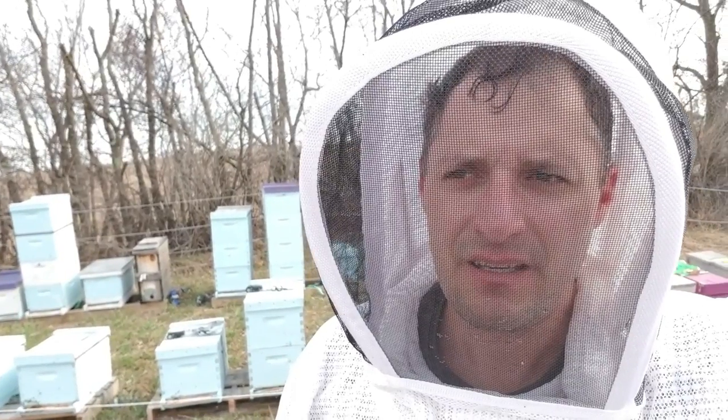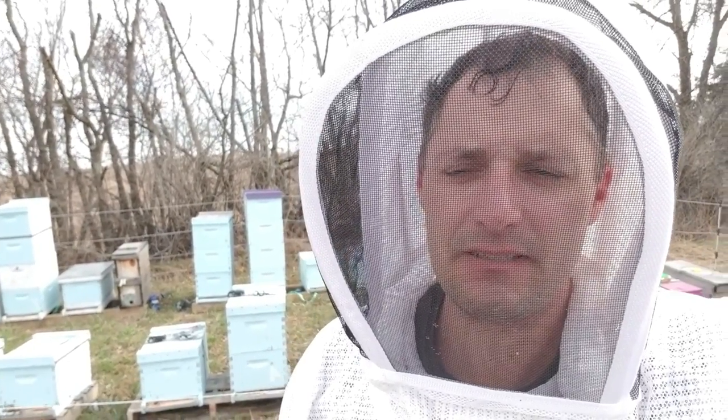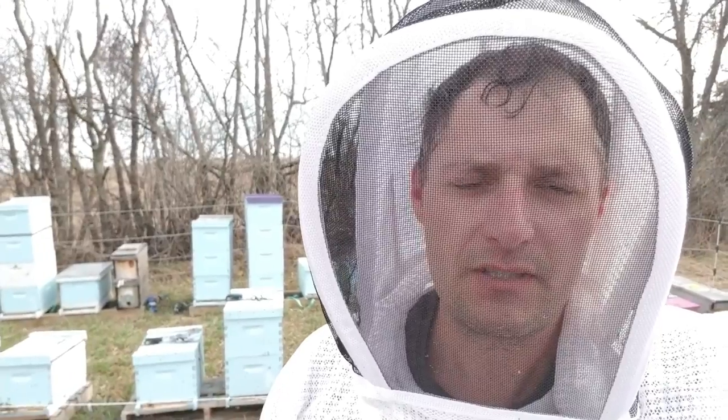I made eight walk-away splits today with those three hives that were booming. Didn't even look for the queen — just split up the hives, figure wherever she's at. If the splits aren't successful I'll just move them back around. Put eggs, pollen, and feed in there for all the hives. Did three-frame splits. I decided not to go two — I was going to be a little too aggressive.